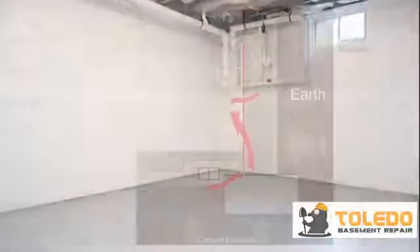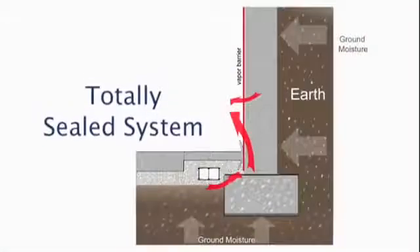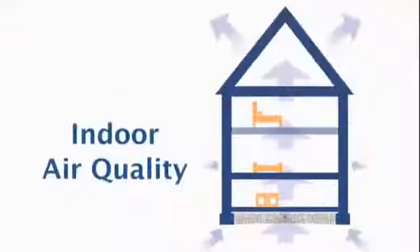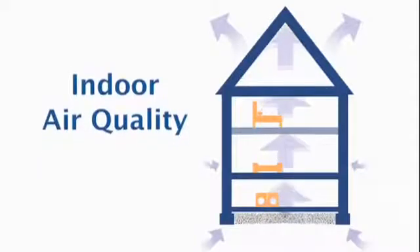The Great Drain is a closed system. Any moisture or ground humidity it collects cannot evaporate back into the home environment. The Great Drain closed system also helps reduce soil gases such as radon from seeping into the basement.